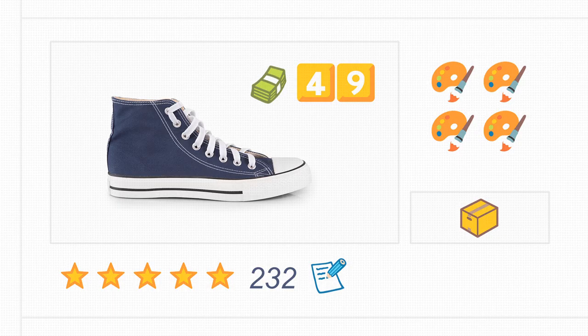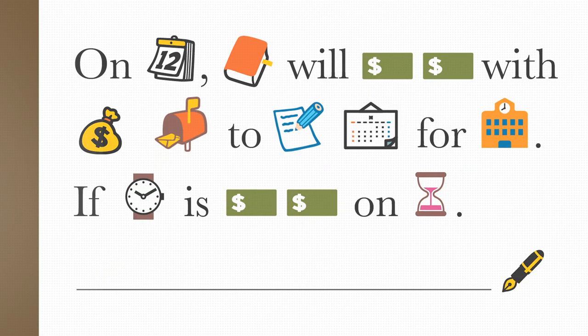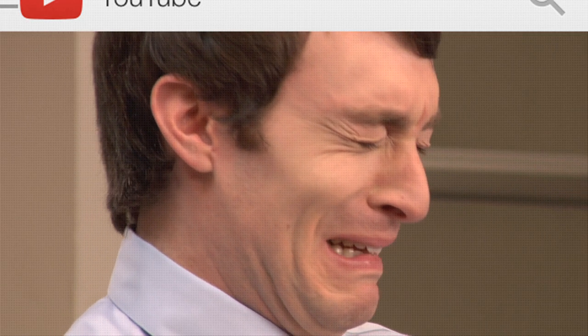URLs — emojified. E-commerce — emojified. Medical journals — emojified. Legal documents — emojified. Subtitles — emojified.